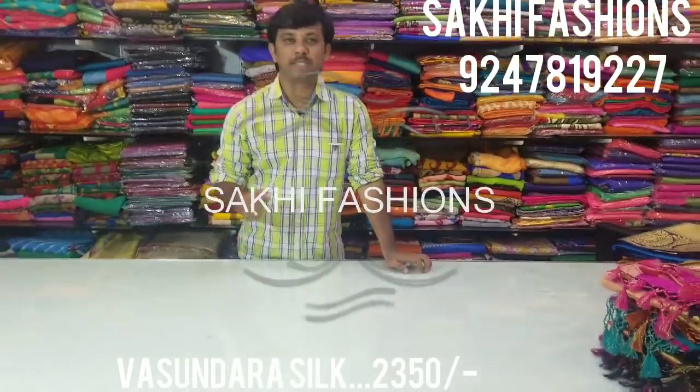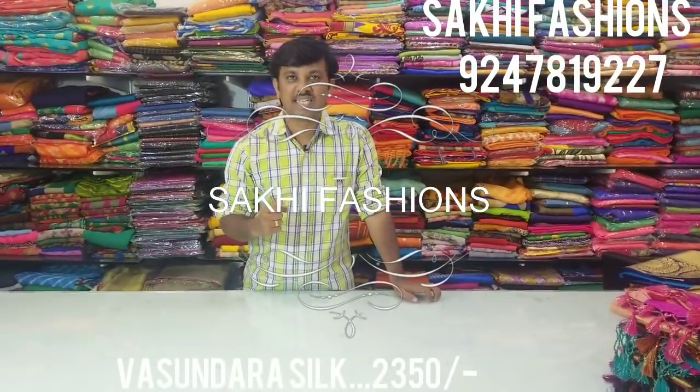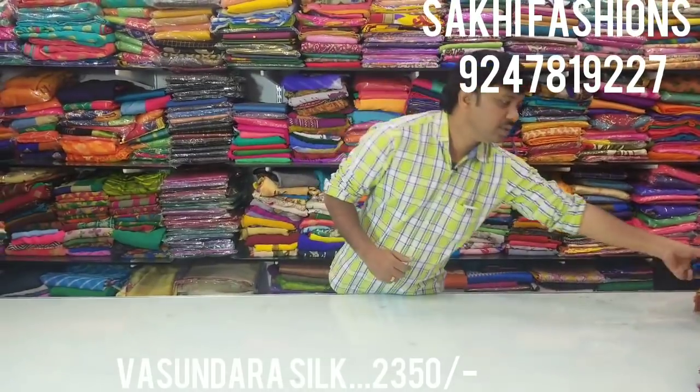Hi guys! Welcome to Saki Fashion. In this episode, we have traditional tusser silk, that is also Basundra silk. They also have a double border and are designed in a small border.